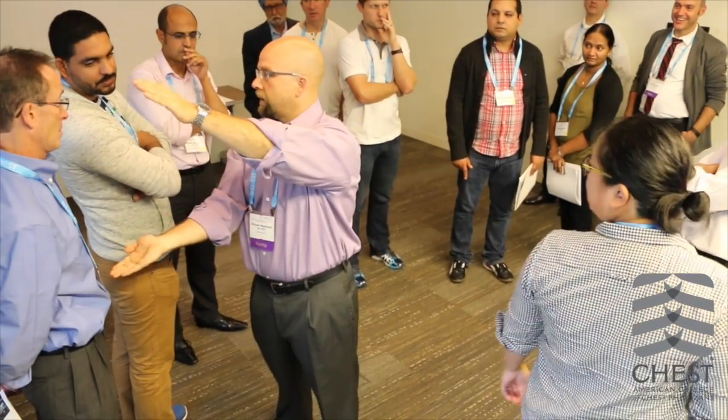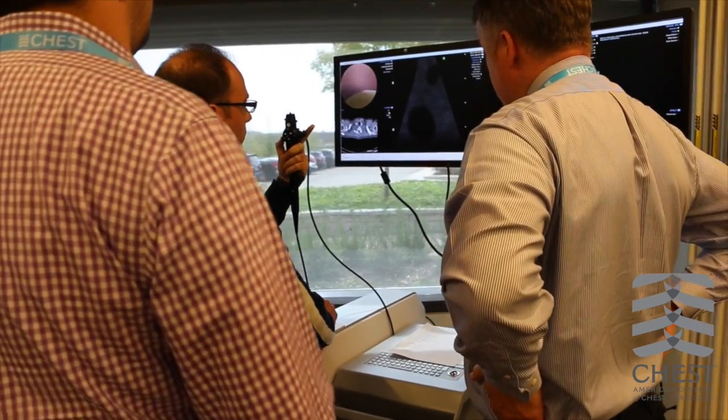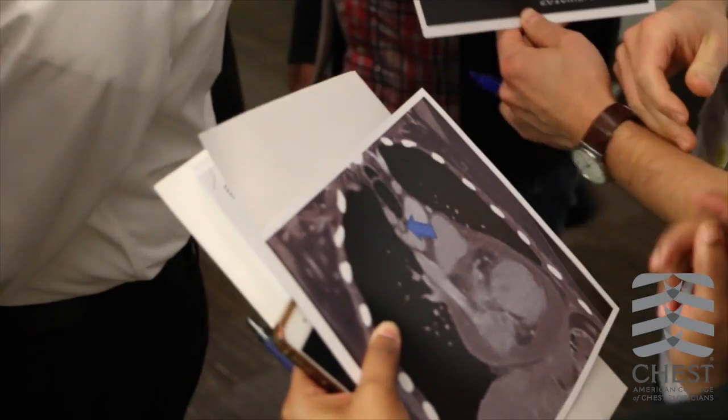The big difference from last year to this year is that we further flipped the classroom. There's very little time spent in didactics. We do online curriculum — they have the offering of that several weeks before they attend the course, so they've already reviewed. We highlight from that online curriculum in real time the key points and the evidence-based practices.